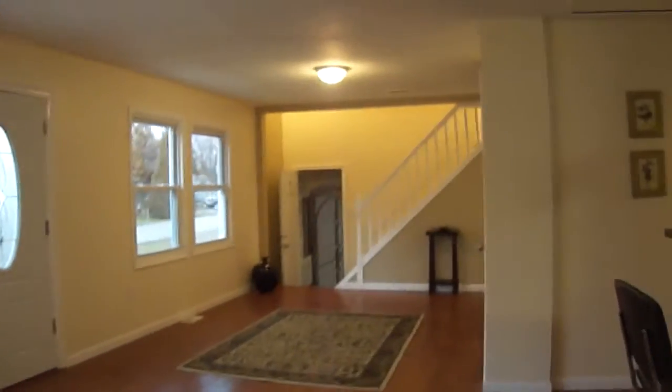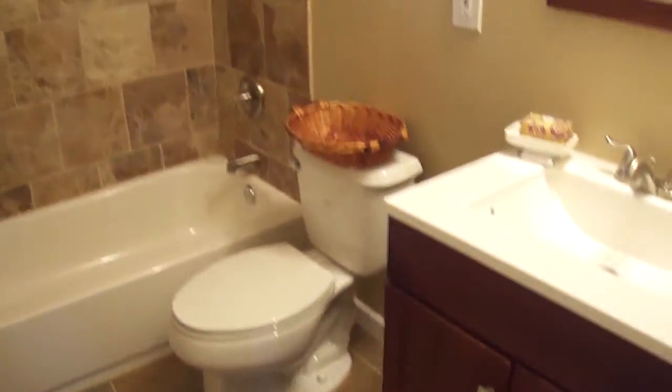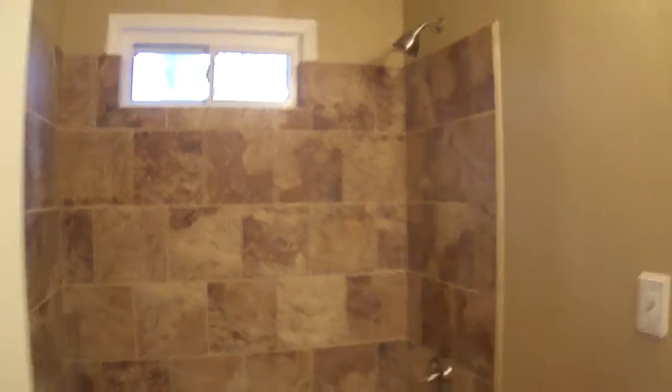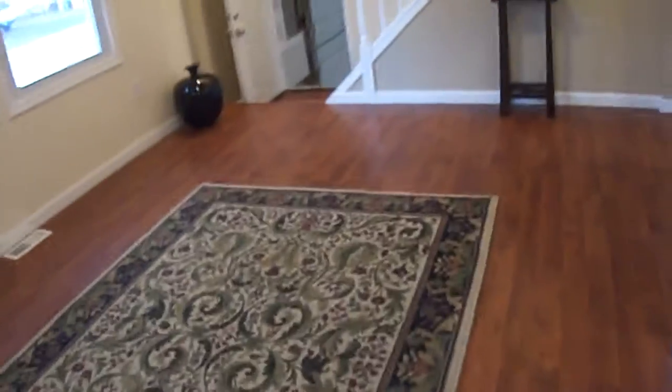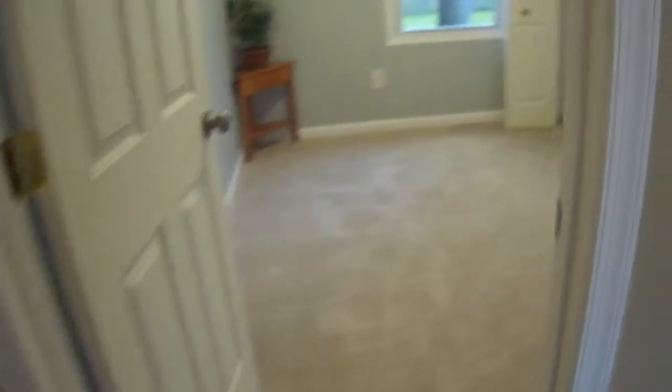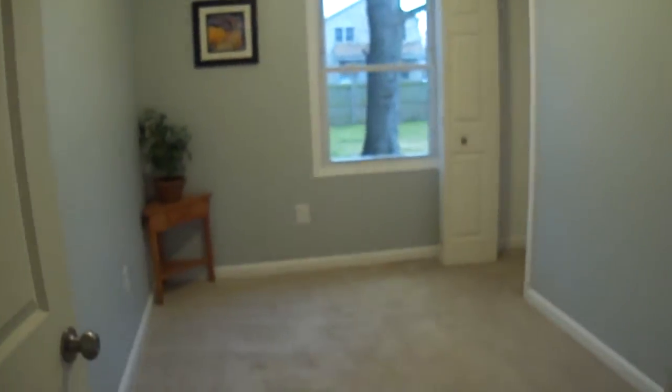Right here on the main level, you have a full bathroom — one of three beautifully remodeled bathrooms with the modern vanity and nice tile work all throughout. And then here's a bedroom that could be either a guest bedroom, it would make a nice office, or if there's someone who has a hard time with stairs, this is perfect.